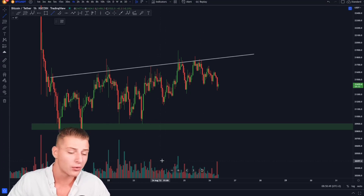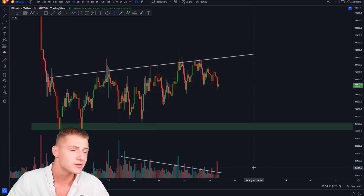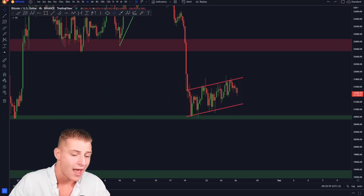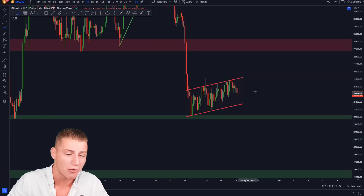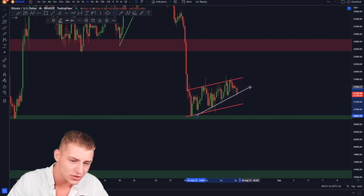Volume is clearly decreasing, also suggesting there's probably going to be a large move coming anytime soon. On the four-hour time frame you can clearly see Bitcoin is currently forming a bear flag, and after seeing this bear flag forming, we can also see that Bitcoin is starting to create a new upward sloping support line out of it. We are starting to form a new upward sloping support line in the middle of the bear flag.